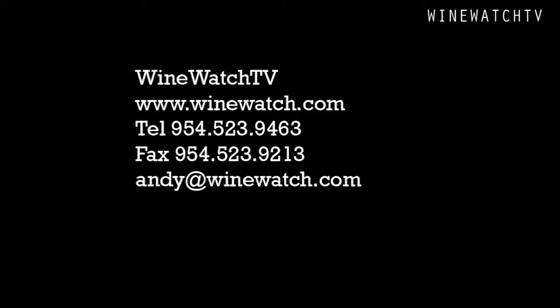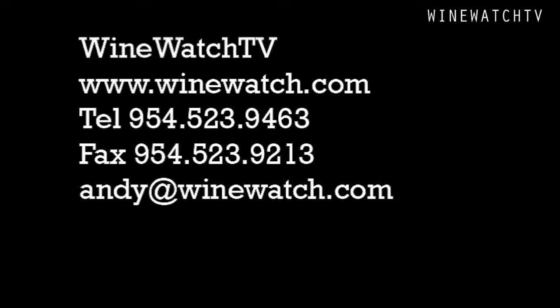That's what we had to drink with our friends from Savor the Vine. I'm your host Andrew Lampasoni, signing off for Wine Watch — remember, always drink the good stuff first.